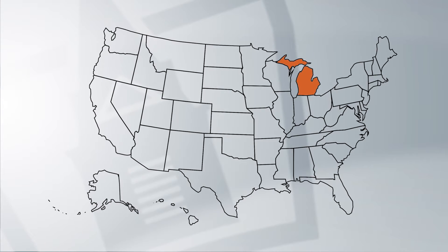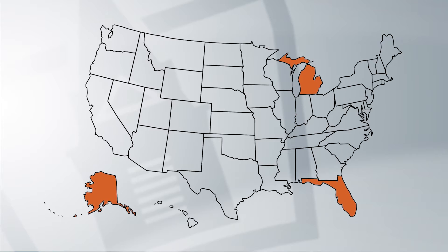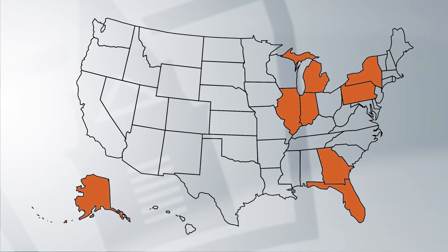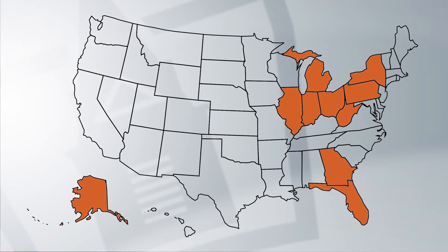Once you've been accepted into the program, there are outstanding clinical sites all over the country that you can choose from. These sites include Michigan, Florida, Alaska, Indiana, Illinois, New York, Pennsylvania, Georgia, Ohio, and West Virginia. So it's really cool that you have the opportunity to either travel the country or stay close to home.